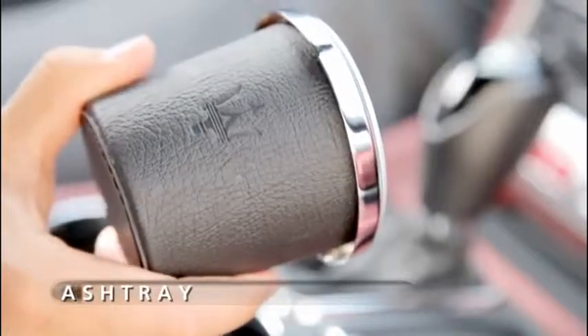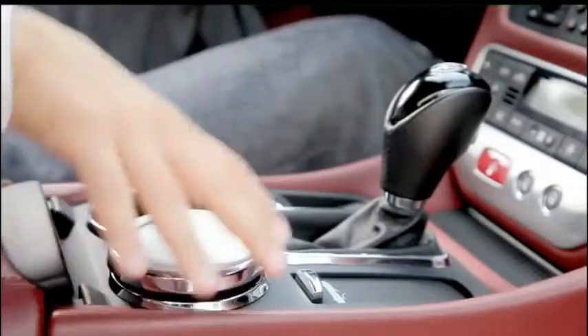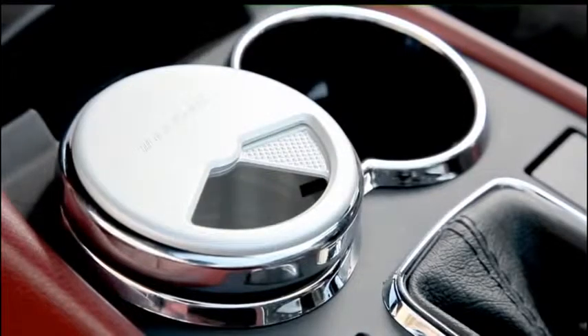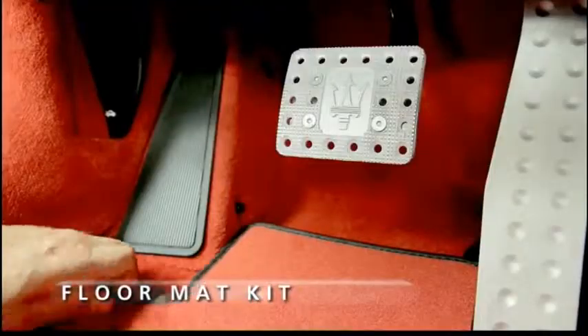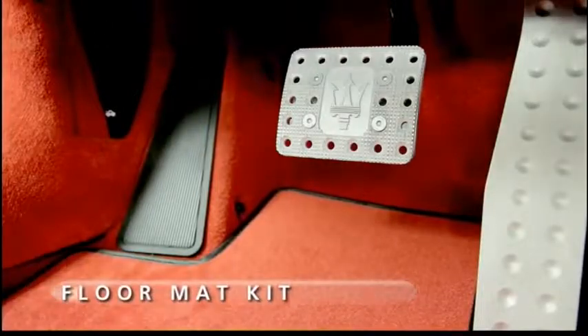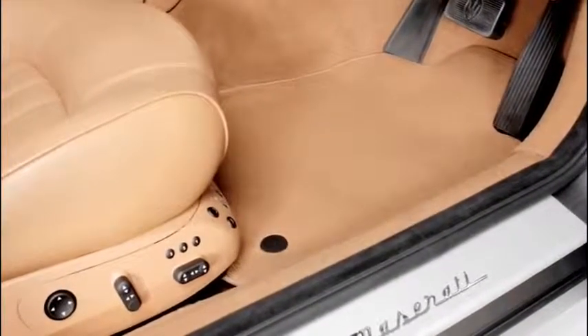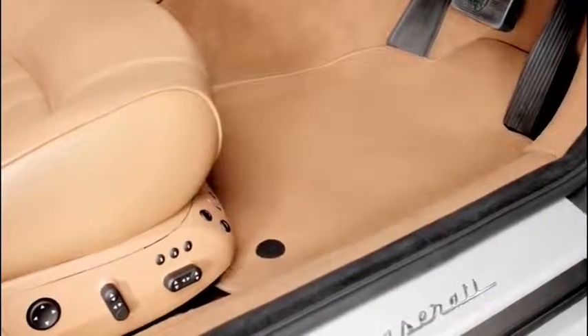Made by the finest Italian craftsmen, the Maserati ashtray slides into the car's cup holder. Individually designed for all Maserati car models, the top mats perfectly protect the interior carpets of the vehicle.